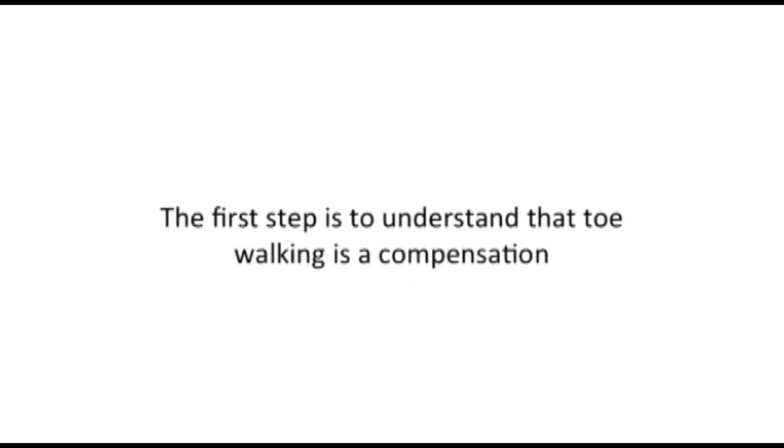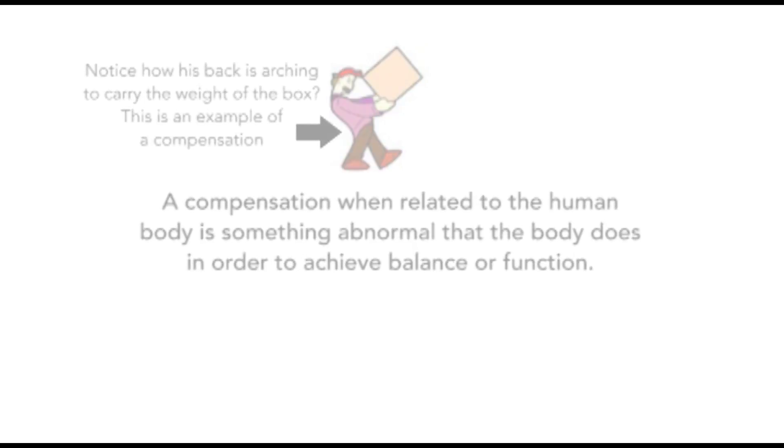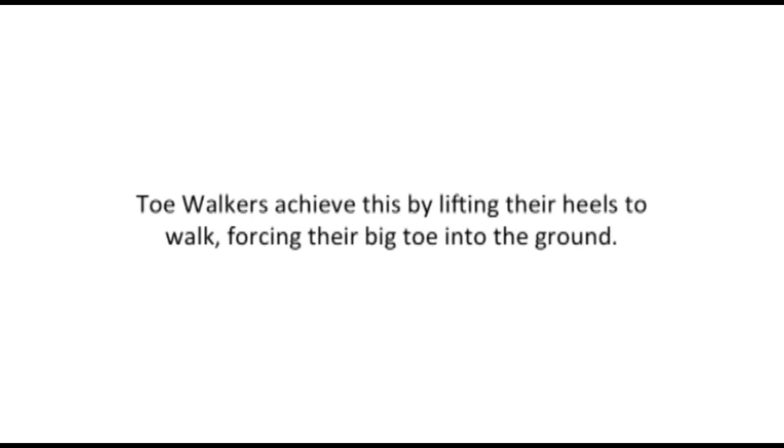The first step is to understand that toe walking is a compensation — and a compensation, when related to the human body, is something the body does in order to achieve balance or function. An example is someone born without hands using their feet to eat, dress, etc. What I have found in my 20 years of clinical experience is that the human body will change its posture and compensate in order to get the big toe on the floor. Toe walkers achieve this by simply lifting their heels to walk, forcing the big toe into the ground.